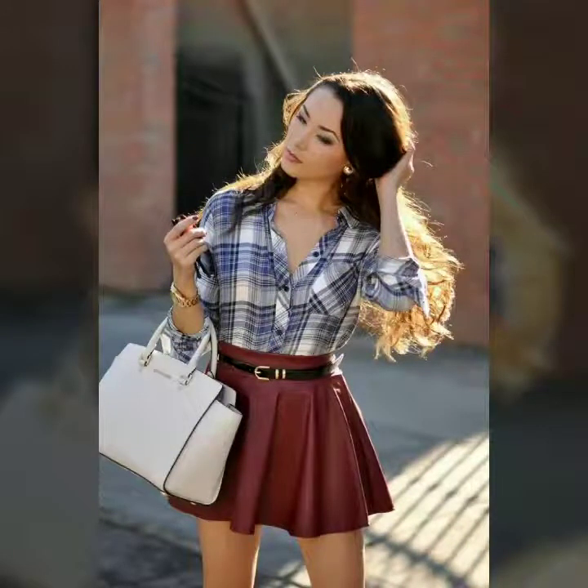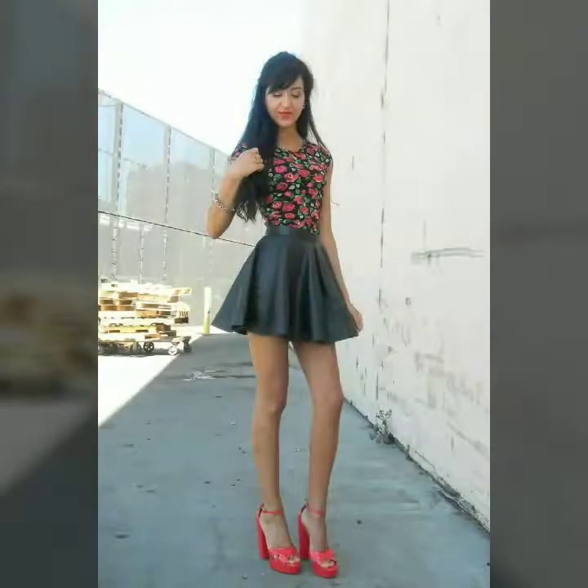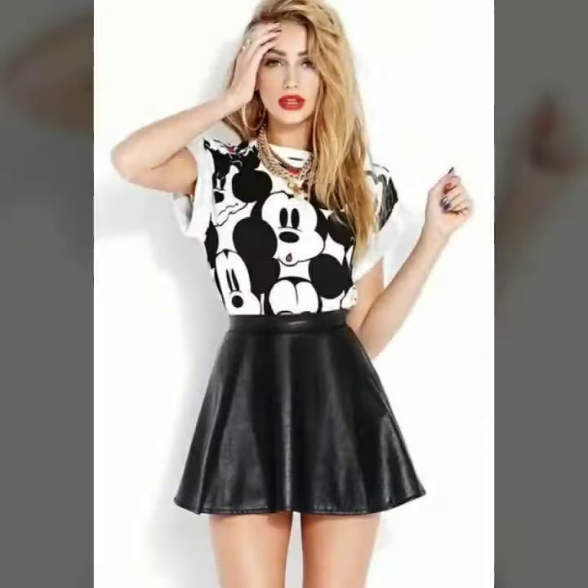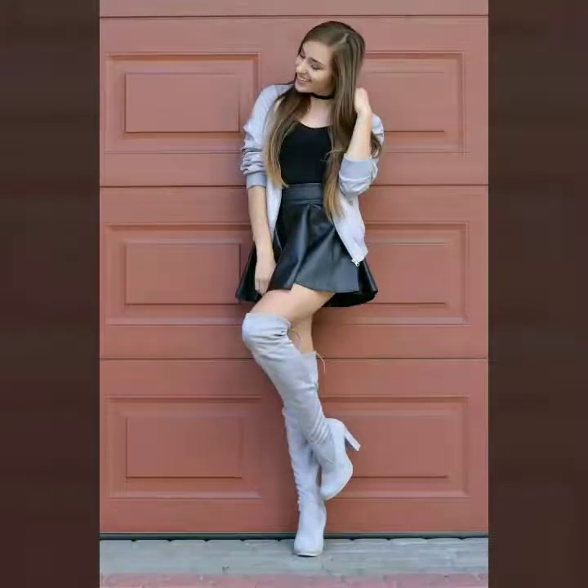These skater skirts are available in different colors, with high waist and low waist, and with belt and without belt, so you can choose as you like. You can wear them with your favorite shirts — these are very fabulous and attractive.